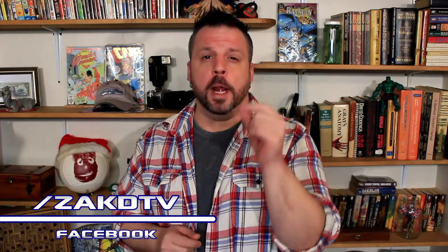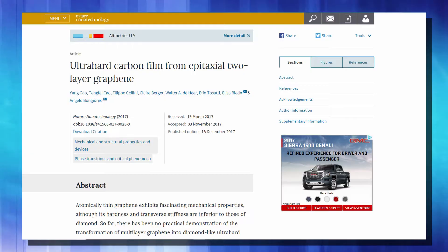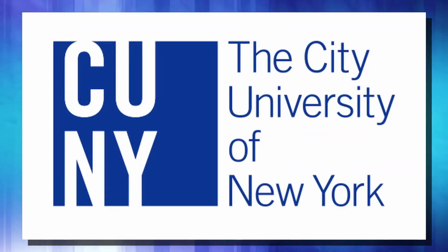A layer of carbon, one million times thinner than a sheet of paper, can stop a bullet. I'm Zach, this is ZachDTV, the place for interesting news from around the net, and we need to look at this. According to a paper published in the journal Nature, a team of scientists from City University of New York's Advanced Science Research Center have found a way to stop a bullet with only two layers of graphite.